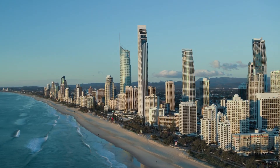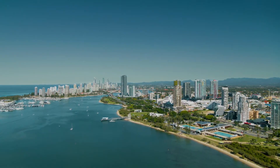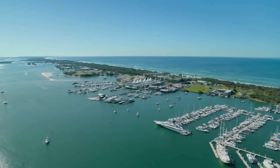The Gold Coast is not only one of Australia's favourite holiday destinations, it's also a boating mecca. The Gold Coast Broadwater lies at the southern end of Moreton Bay and is protected from the open ocean by South Stradbroke Island.